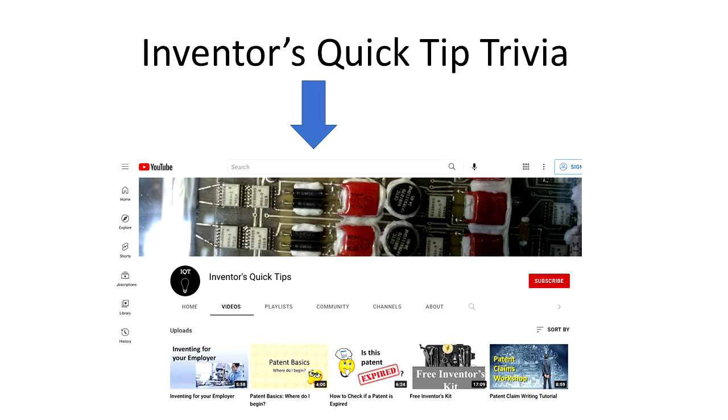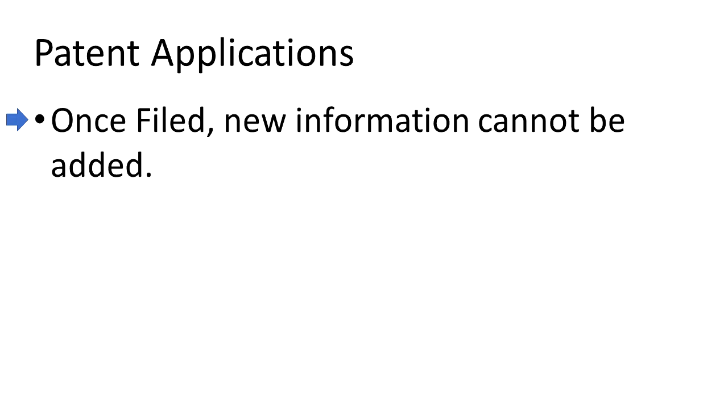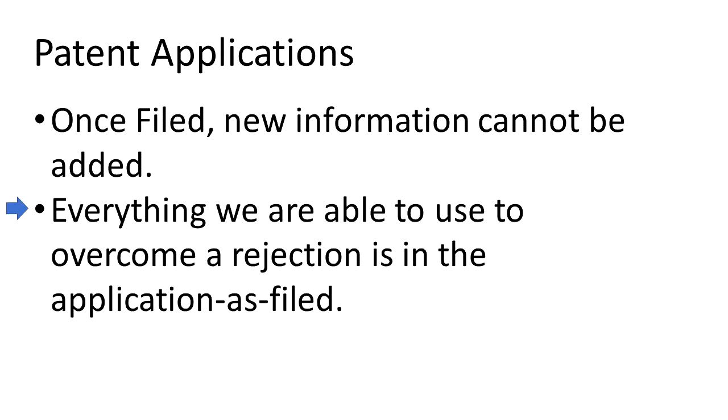Now take a look at the similarities between a patent application and the Apollo mission. Once that rocket left earth, it had all the supplies it was going to have — it was not a space station where you could send up more supplies later, like we have today with the International Space Station. Everything it had was there when it took off. Analogously, a patent application once filed contains all the information it is going to have; we can't add new matter to a patent application after it is filed.